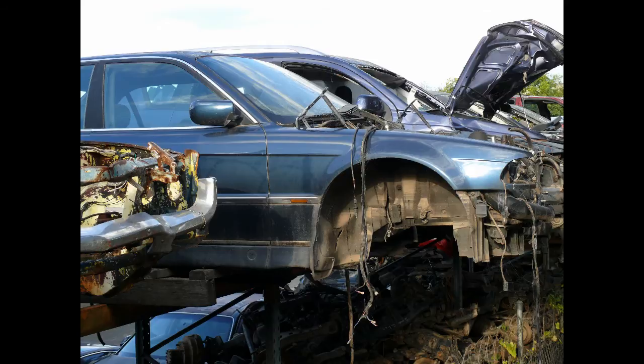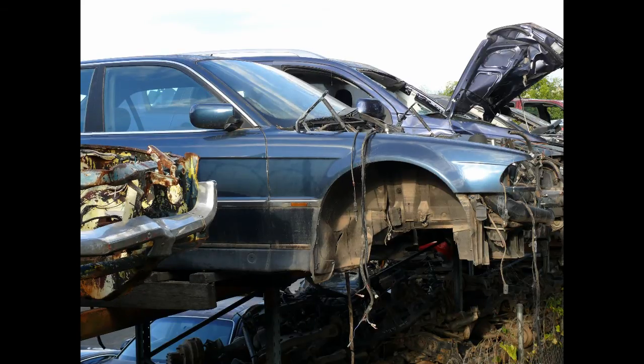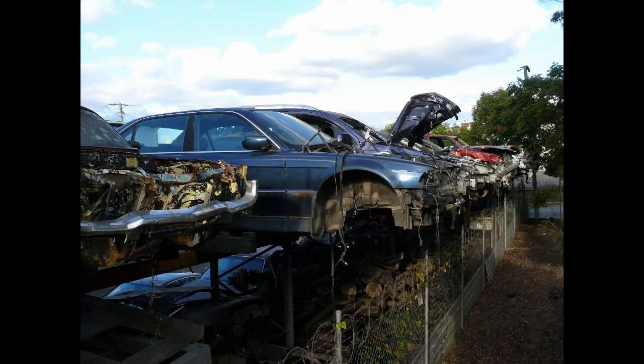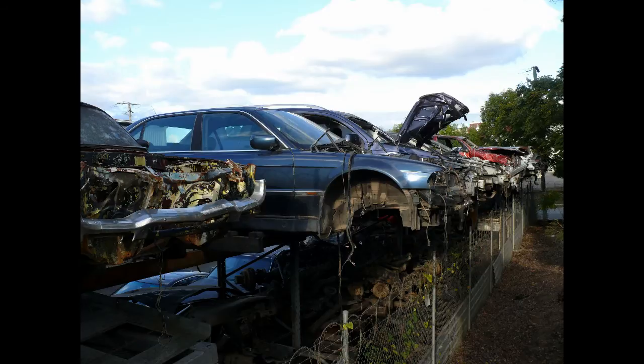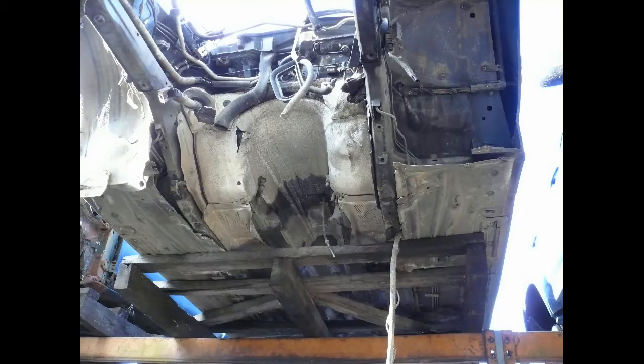Looking at this 730i, you can see the engine's been pulled out, so it's possibly had a front-end smash. This is the model where, when they relaunched the TV show 'Hart to Hart,' the Harts drove a 7 Series — same model as this. I think these are the most beautiful 7 Series ever made. Those horrible Bangle-designed 7 Series we're stuck with now — this is the last decent one, and probably the best looking.